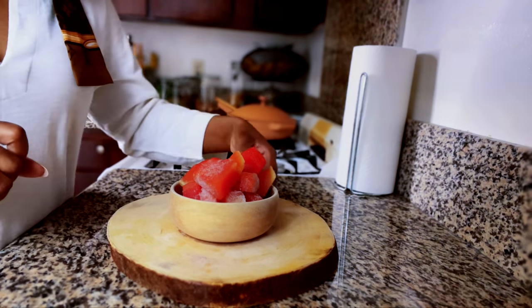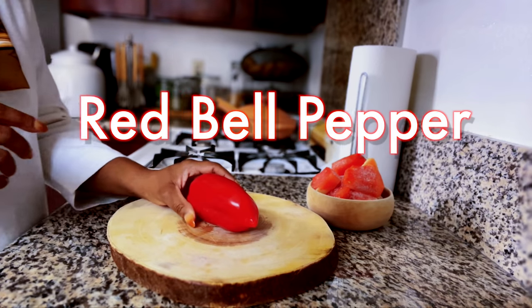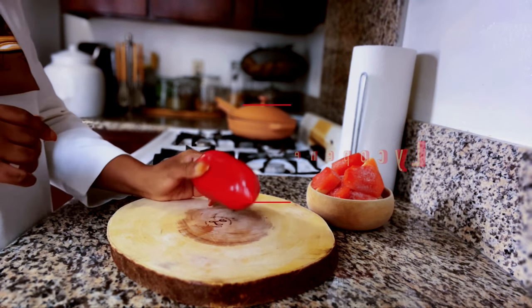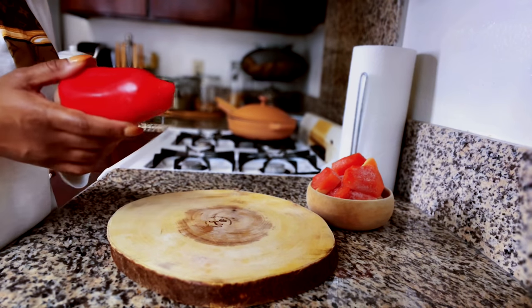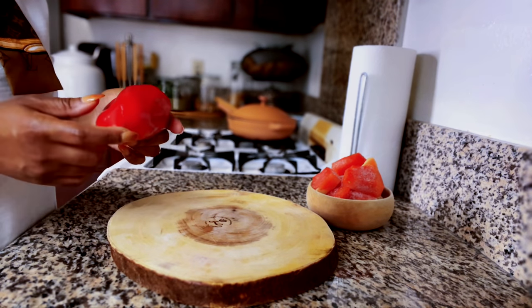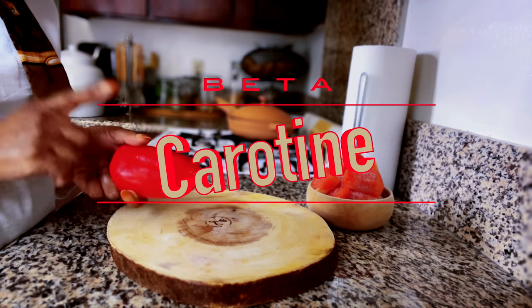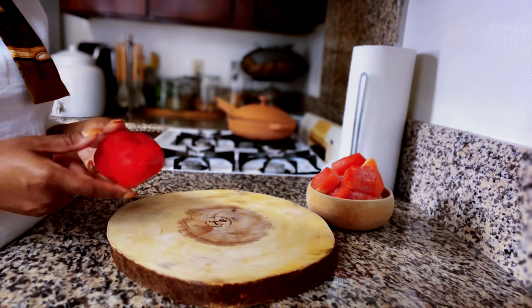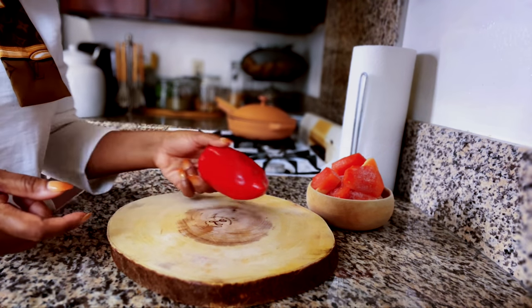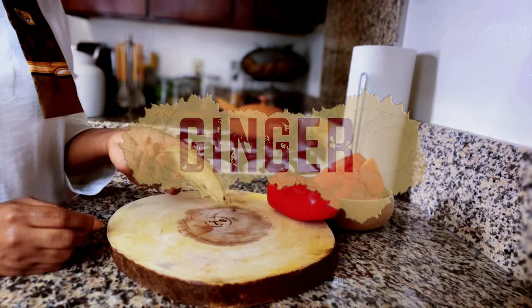The next ingredient we are going to be needing is red bell pepper. Red bell pepper contains lycopene, which is an antioxidant known to help protect the prostate. You can also find beta-carotene in red pepper. This is one that's going to give us that spiciness but also a powerful antioxidant that the body needs to function very well.